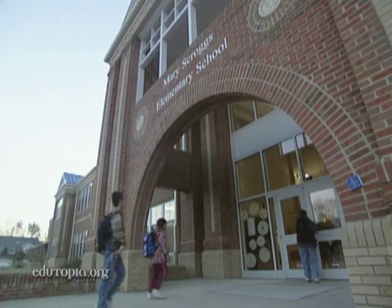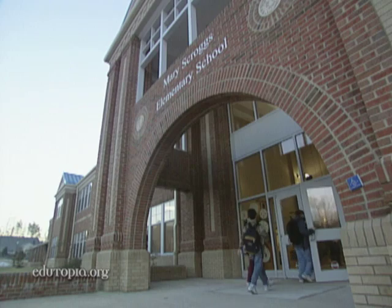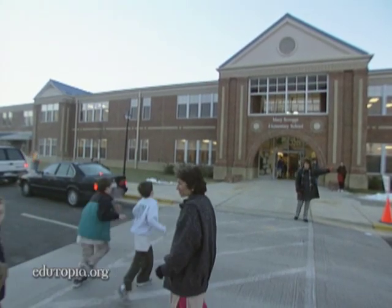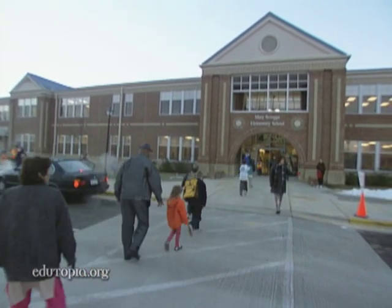From the outside, Mary Scroggs Elementary School looks like it could have been built in the 1920s. But this building, part of the neo-traditional development at Chapel Hill, North Carolina, is just three years old.